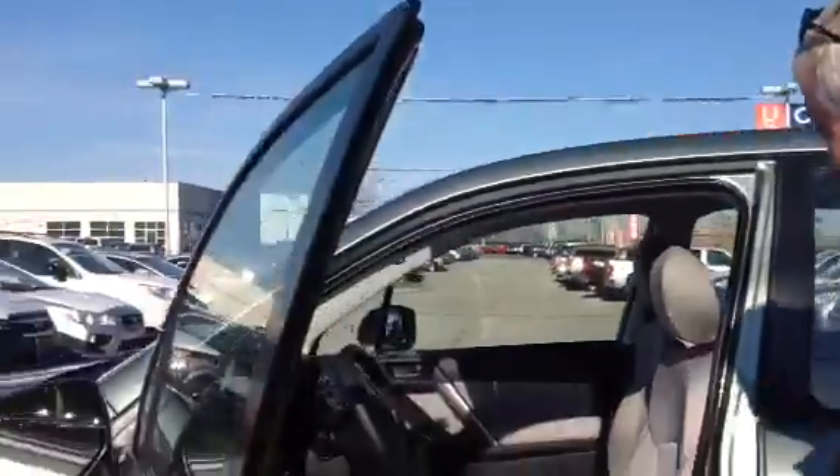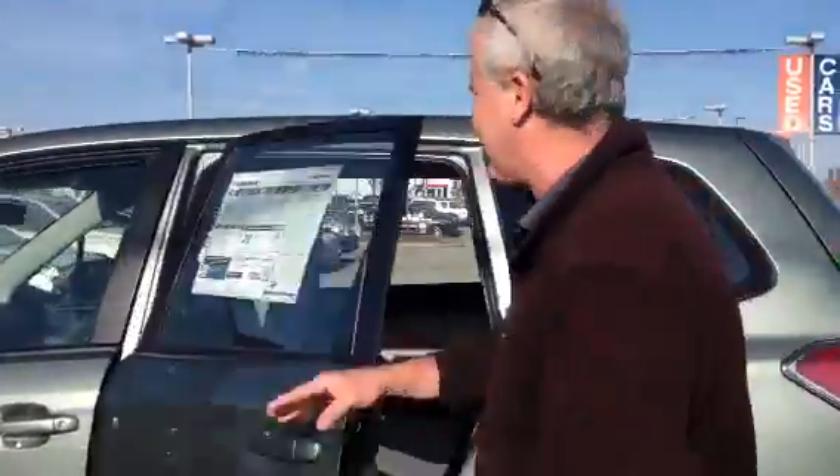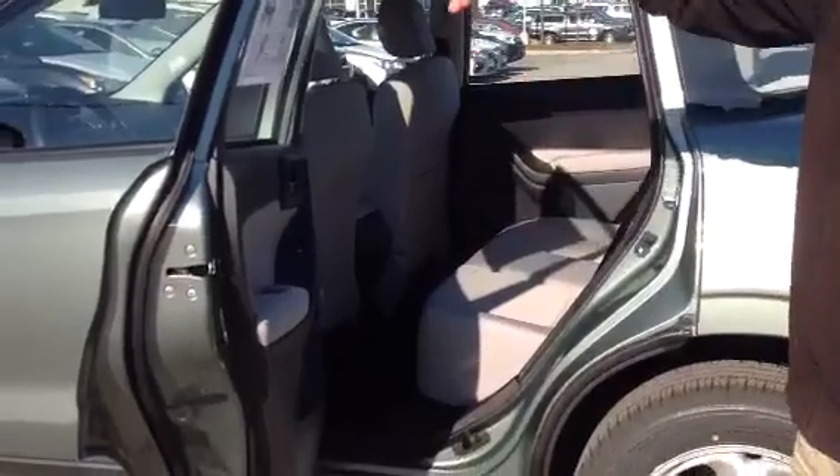Lots of room in the front seat. This was selected as Motor Trend's SUV of the year last year. It gets up to 29 miles to the gallon on the highway, and you can see a nice entry point — the way the doors open almost to a 90 degree angle.